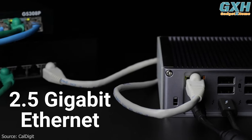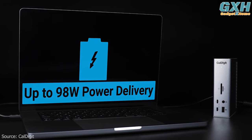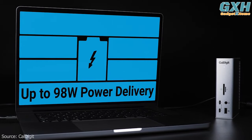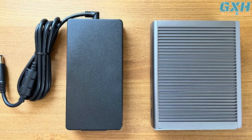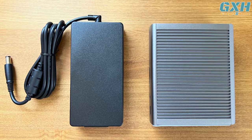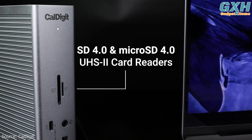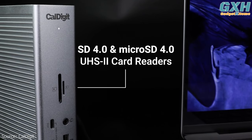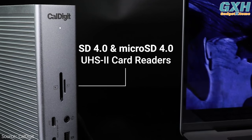The TS4 provides many unique features, including 2.5 gigabit Ethernet. For laptop charging, it delivers up to 98W of sustained power delivery at all times, thanks to its capable power supply. The front-facing SD and micro SD connectors offer a convenient way to access your cards, with both slots offering Ultra High Speed 2 performance for the best possible speeds.